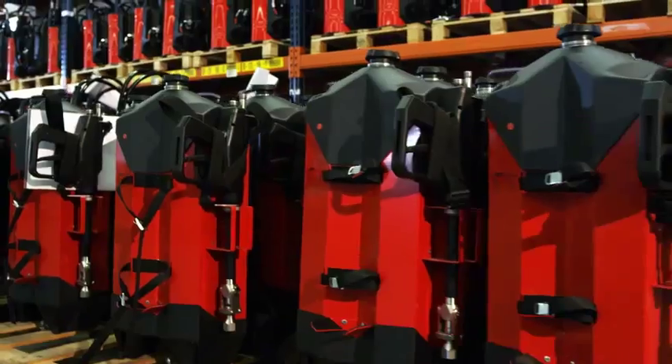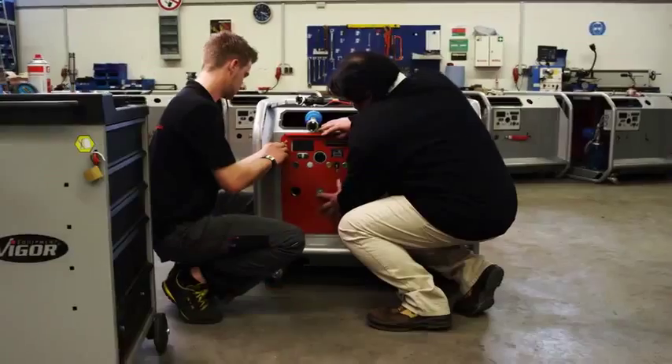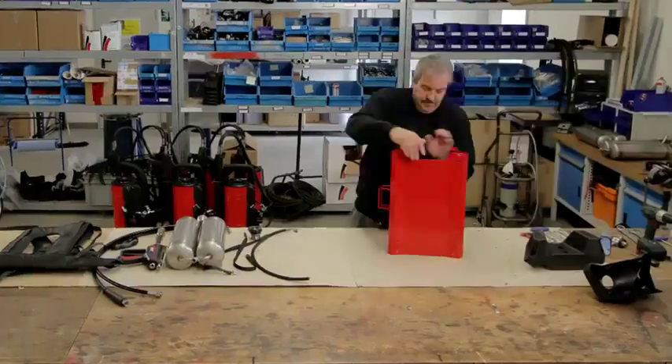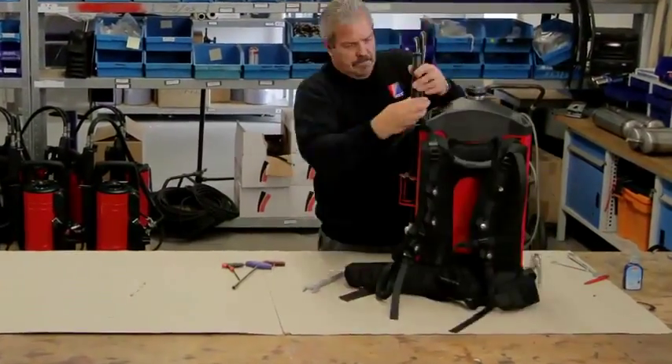Our network of professional distributors and staff fills a need among professional firefighting products, training, assessment, and services. All AFT's products are produced and assembled according to the highest quality standards.